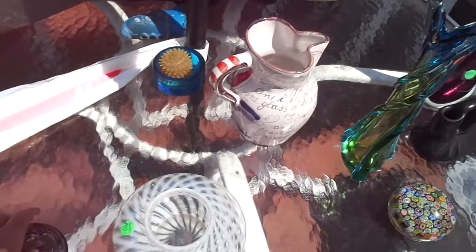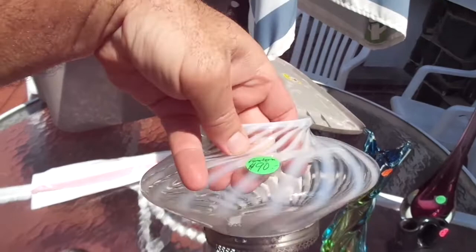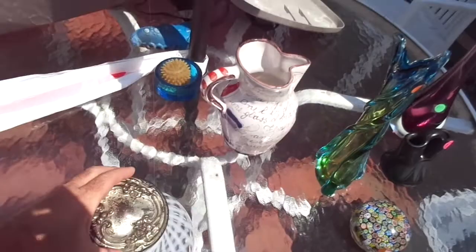Fenton — this is like a powder jar or just a covered jar of some sort. It's definitely an older one, probably late 1800s. I put $90 on it.